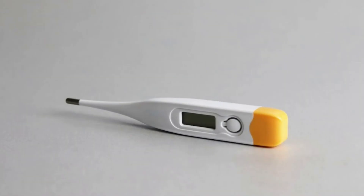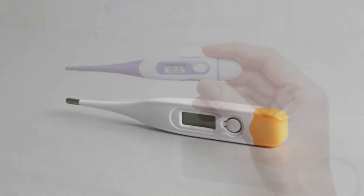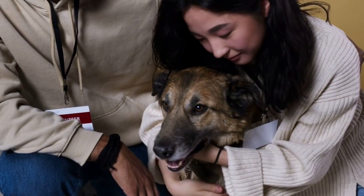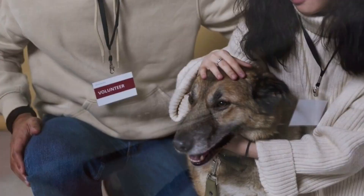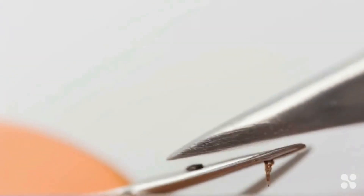Next, antiseptic wipes or spray for those oops moments when they think they're invincible. Now, a digital thermometer — trust me, trying to guess if they have a fever based on nose wetness is not a reliable method.